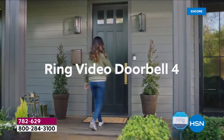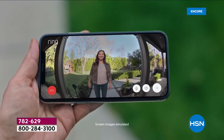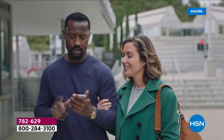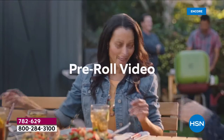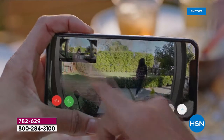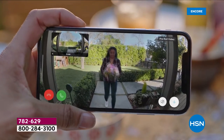The Ring Video Doorbell 4 — the newest version of our signature doorbell that works on any home. Color pre-roll video starts recording before you even get a motion alert, so you never miss a moment. It's the first feature of its kind for battery doorbells, and it's only on Ring.